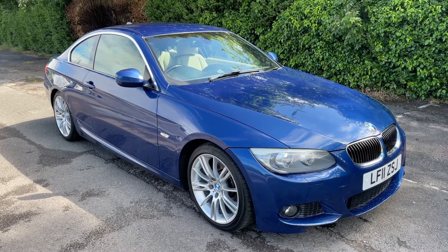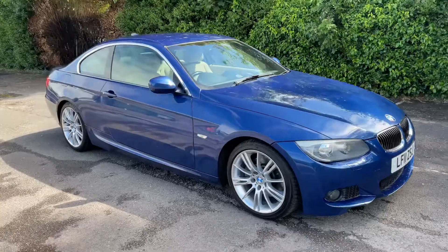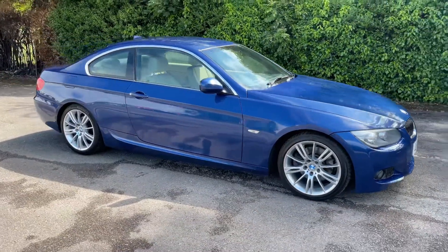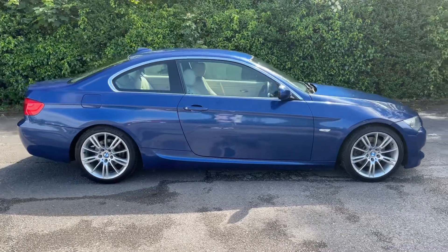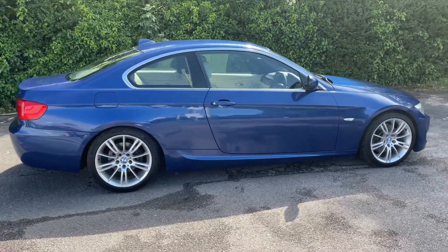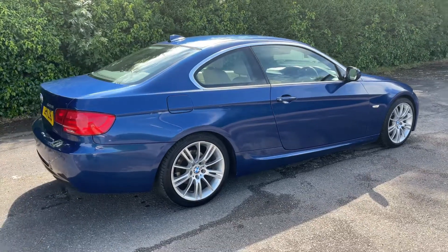So here we have the BMW 325i Coupe on an 11 plate. I'm going to start off by showing you around the outside of the car and then we'll hop in and run through some controls on the inside. From the outside you can see that it's a two-door car with alloy wheels. Let's start off inside the boot and then work our way around the rest of the car from there.